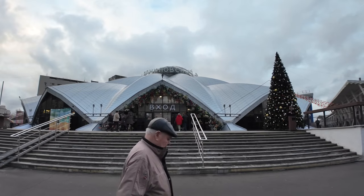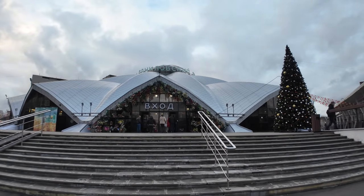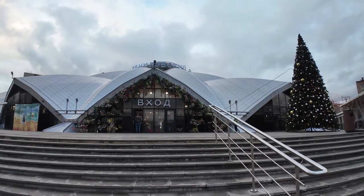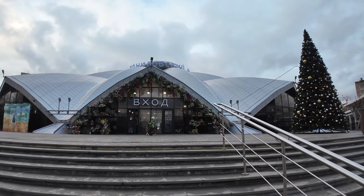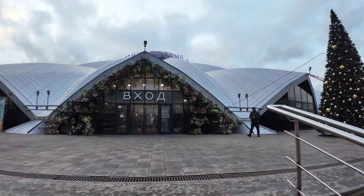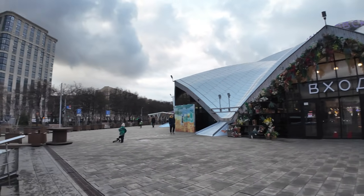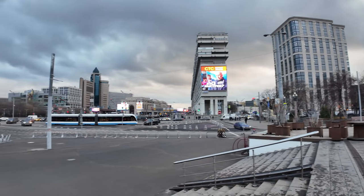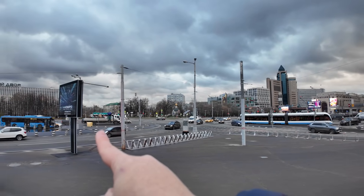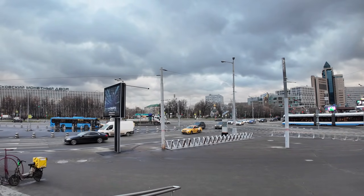This is the building we want to go inside - Danilovsky Market. For a lot of people from Moscow, they know it very well - it's rather famous. It's been here since 1960 and was named in honor of the Danil Monastery, which is just behind us. If I swing around slowly, there's a little bit of it just here, and then the main part is off in the distance just behind the truck right there.